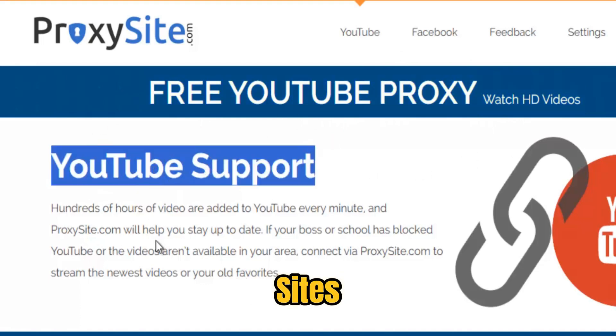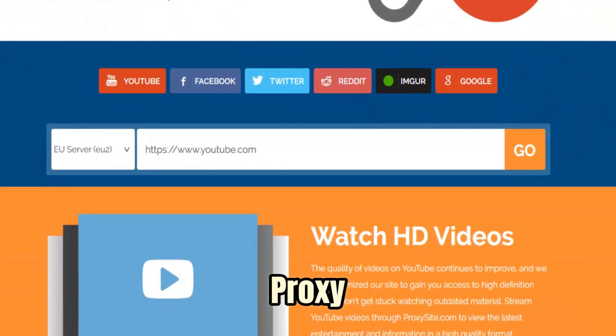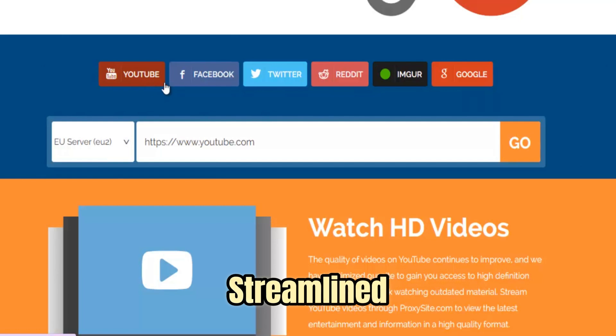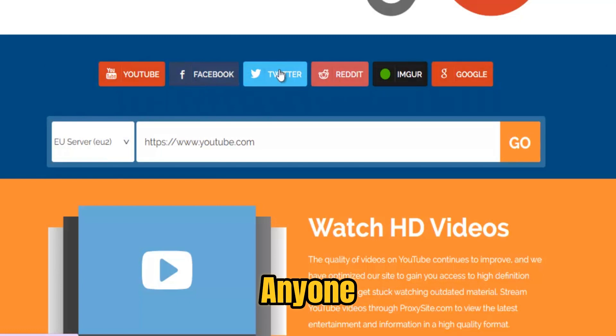One of ProxySite's biggest strengths is its simplicity and accessibility. You don't need to install complicated software or sign up for accounts — it's completely browser-based. Just open ProxySite, paste your blocked URL, and you're in. This streamlined approach saves time and eliminates risk, making it perfect for students, remote workers, or anyone who needs quick, reliable access to the open web.